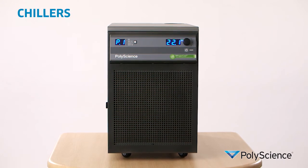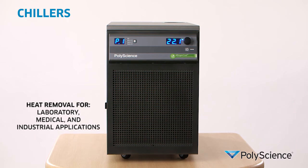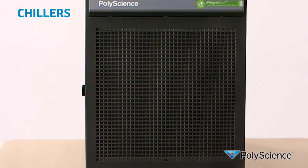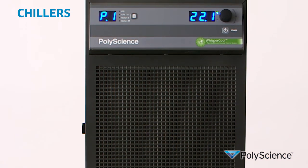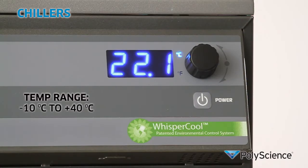PolyScience portable chillers offer reliable heat removal for a variety of laboratory, medical, and industrial applications including lasers, analytical instrumentation, botanical extraction, and distillation. These units can provide up to 30 kilowatts of heat removal with temperature ranges of minus 10 centigrade to plus 40 centigrade.